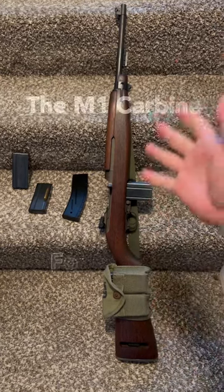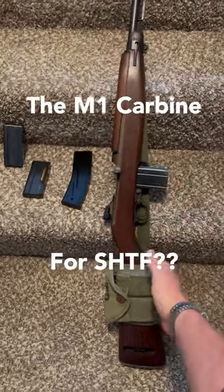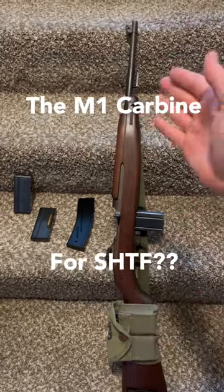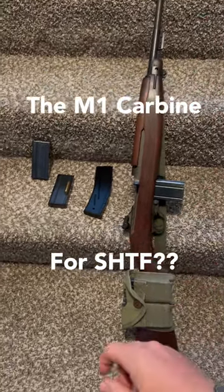Welcome back everybody, it's time for one more rifle — the M1 Carbine, one of my personal favorites. So how do you feel this little handy semi-automatic rifle would do in a stuff-hits-the-fence scenario?